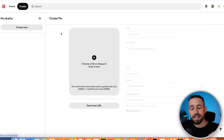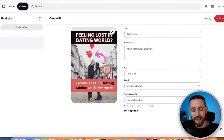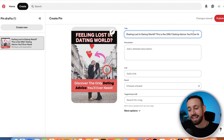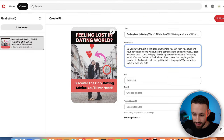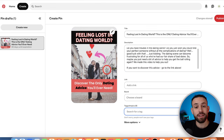This platform is Pinterest.com, and in 2024 it's one of the greatest free traffic sources available. Sign up and create your account. Then click Create and create a pin using the ad image we made. Drag and drop the downloaded image file, and for the title write something like 'Feeling lost in dating world? This is the only dating advice you will ever need.'